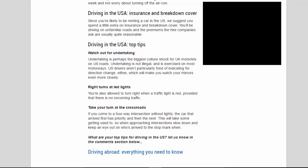Driving in the USA — top tips. Watch out for undertaking: undertaking is perhaps the biggest culture shock for UK motorists on US roads. Undertaking is not illegal and is exercised on most motorways. US drivers aren't particularly fond of indicating for direction changes either, which means you'll need to watch your mirrors even more closely.